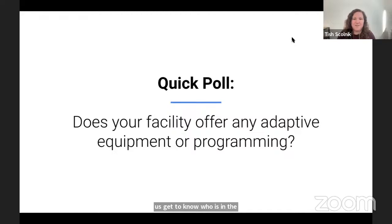So we've got some poll results in here — really interesting, very split across all the different possible answers. About a third of you do offer some adaptive equipment and programming. A third of you do not. About 15% are not yet sure, and a quarter are planning to. Thank you very much everybody for popping in those answers — we're going to have something for all of you.